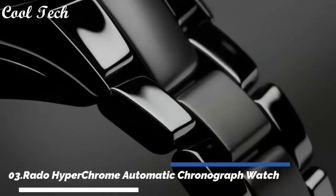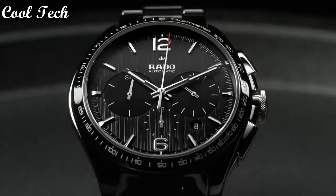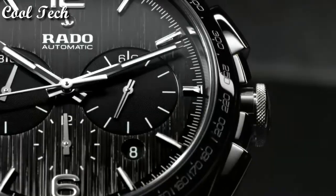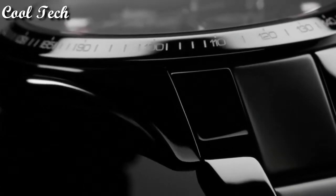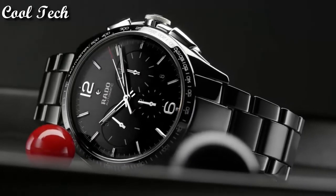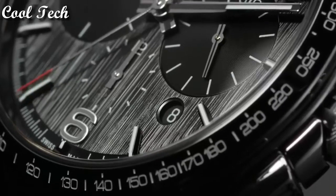Top 3: Dial window material sapphire crystal, display type analog, case diameter 45 mm, case thickness 13 mm, band width 20 mm, calendar date, movement automatic, water resistance depth 100 meters.